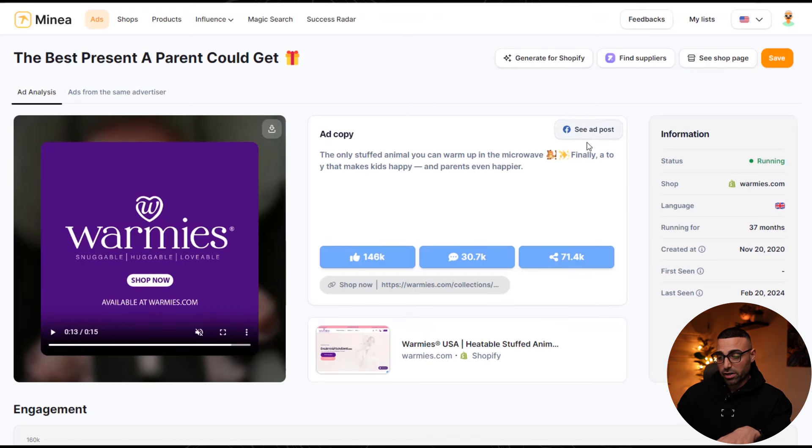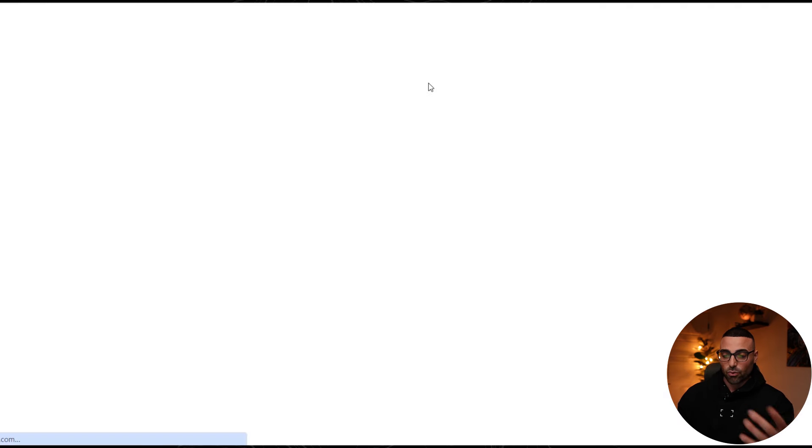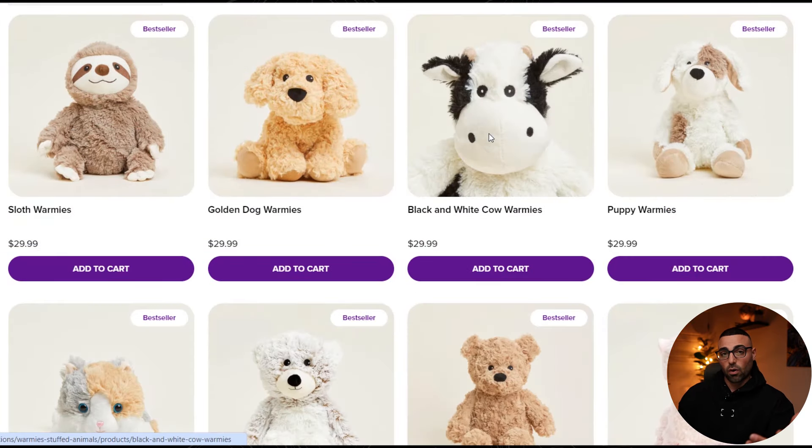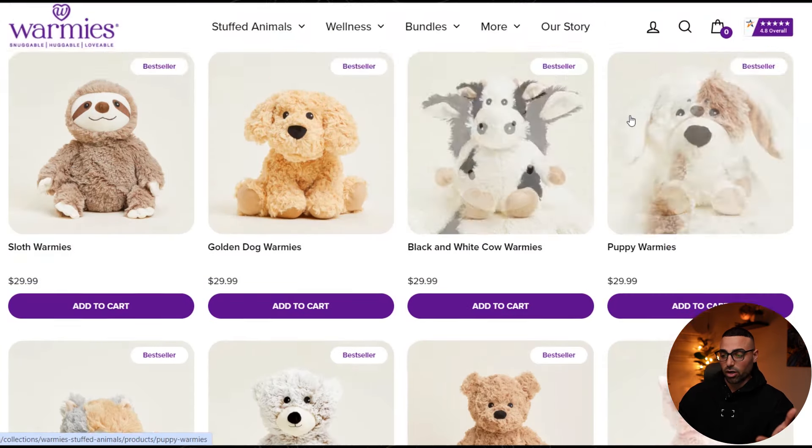I absolutely love this 'see ad post' feature. Looking at the ad information, we can see the shop name and that it's been running for 37 months — that's over three years. If a product has been running for three years, you can best believe it's a winning product proven to work over and over again. Minea also lets you go directly to the product page of the competitor, which is really easy and makes it simple to see exactly what their website looks like.